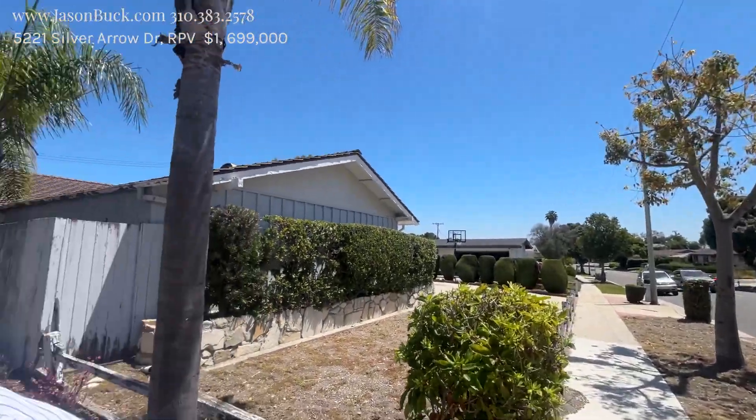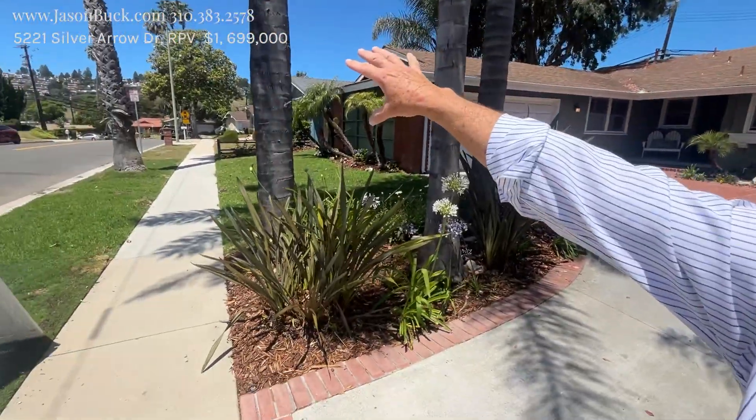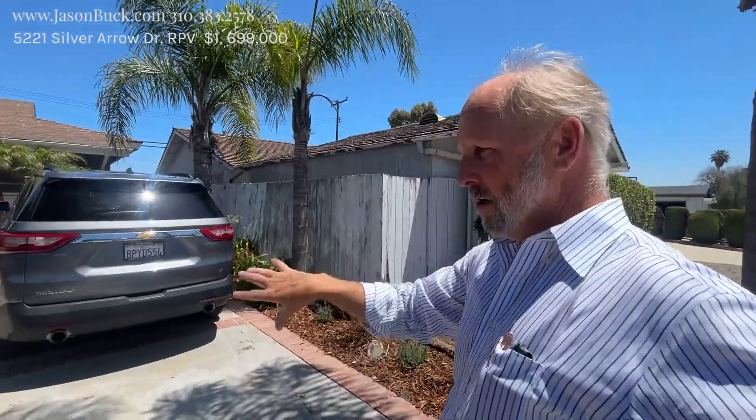We're on Silver Arrow, right across the street from the Peninsula Center — that's what they used to call it. Back in the day, it was a whole cow pasture. It was in the valley there, and I love talking about the history. If you're ever interested, give me a call. We'll go have coffee and talk all about how Palos Verdes became what it is — it is a spectacular place.